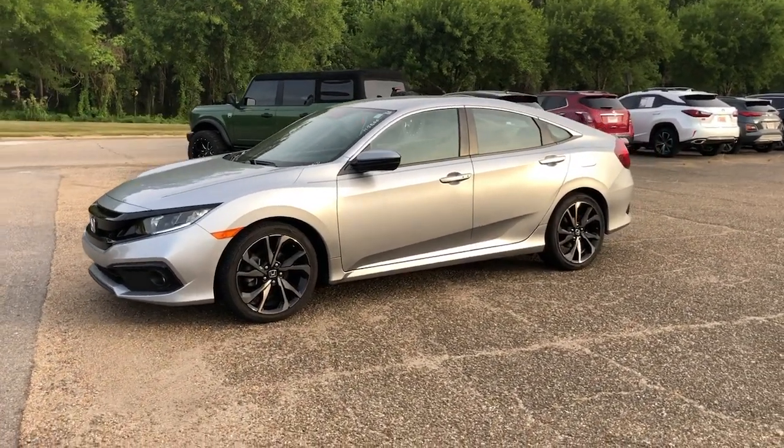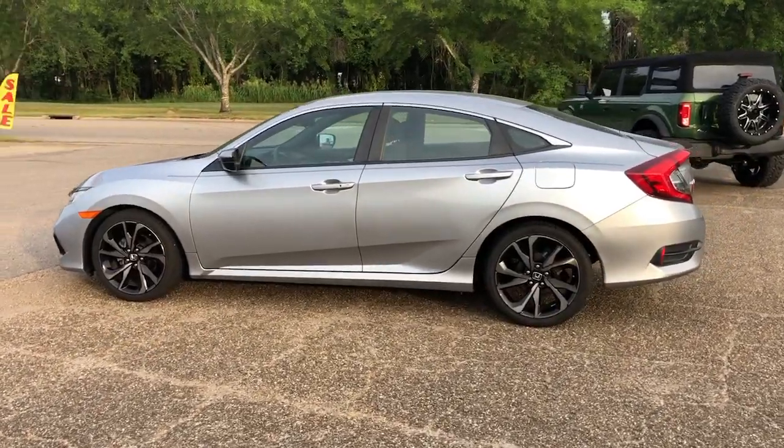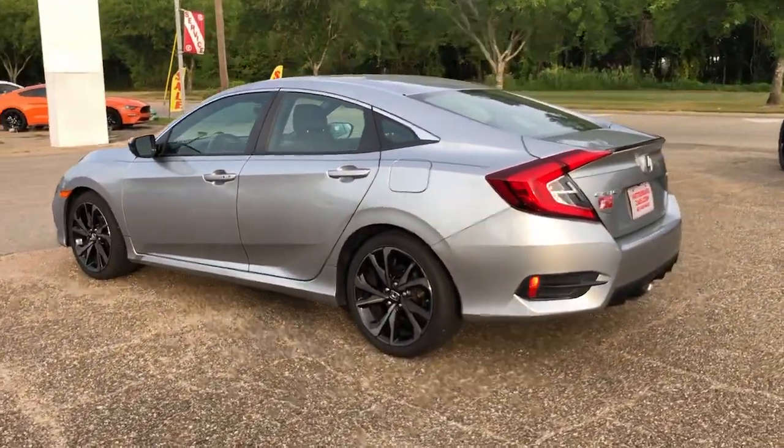You will be amazed by this 2020 Honda Civic. With less than 60,000 miles on the odometer, this vehicle provides excellent value.